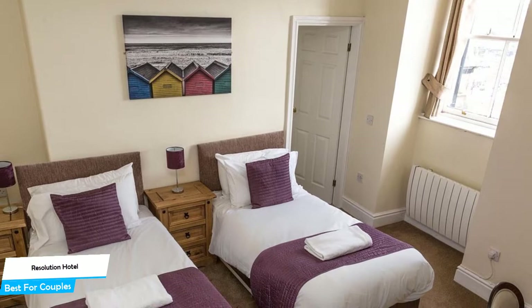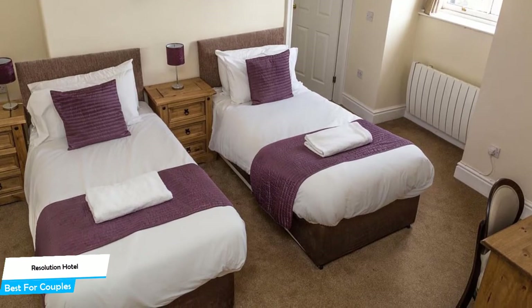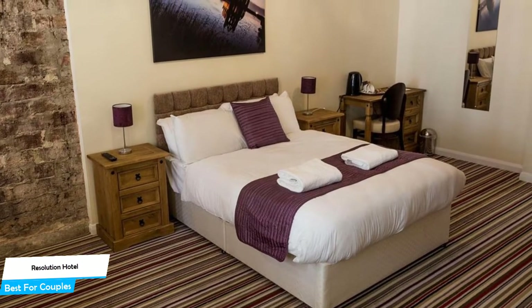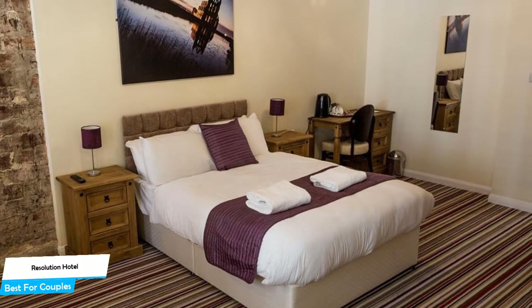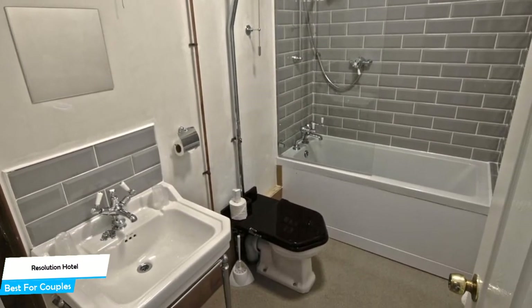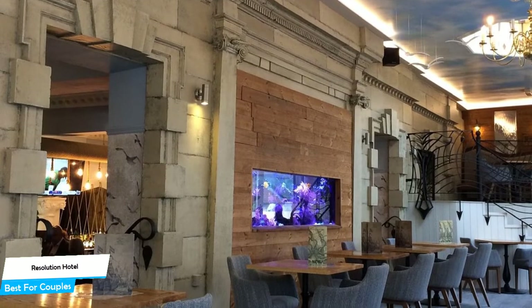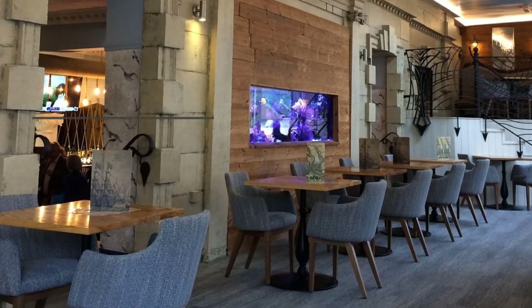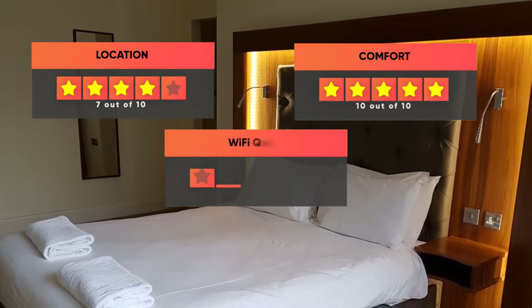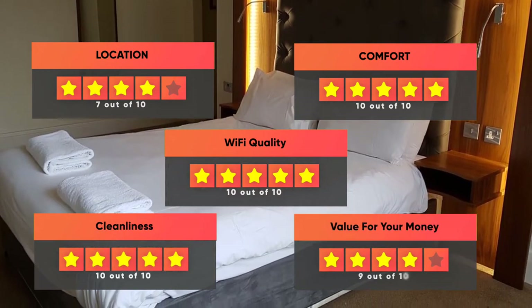Among other things, the hotel offers its guests paid public parking nearby, free high-speed internet Wi-Fi, bar and lounge, taxi service, baggage storage, non-smoking hotel, 24-hour front desk, and more. The hotel has 10 room types ranging from 8 to 18 square meters. Most rooms have air conditioning, flat-screen TV, en-suite bathroom, coffee machine, city view, and more. Prices vary by room. Our ratings: Location – 7/10, Comfort – 10/10, Wi-Fi quality – 10/10, Cleanliness – 10/10, Value for money – 9/10.